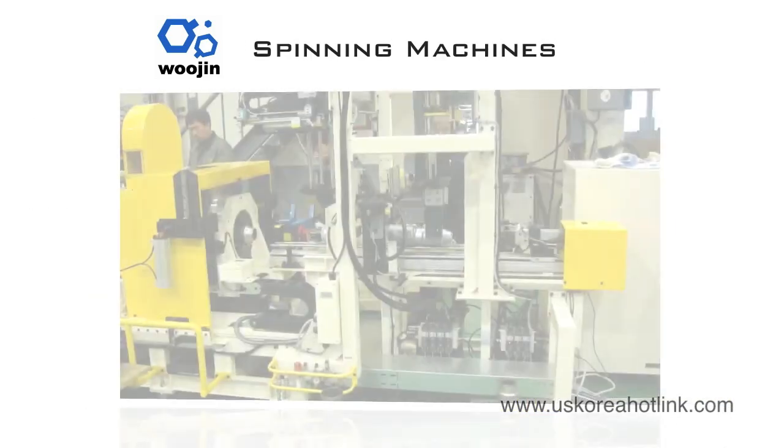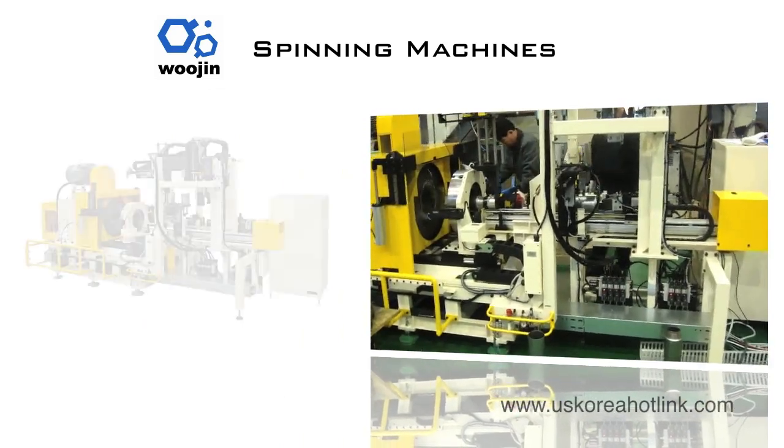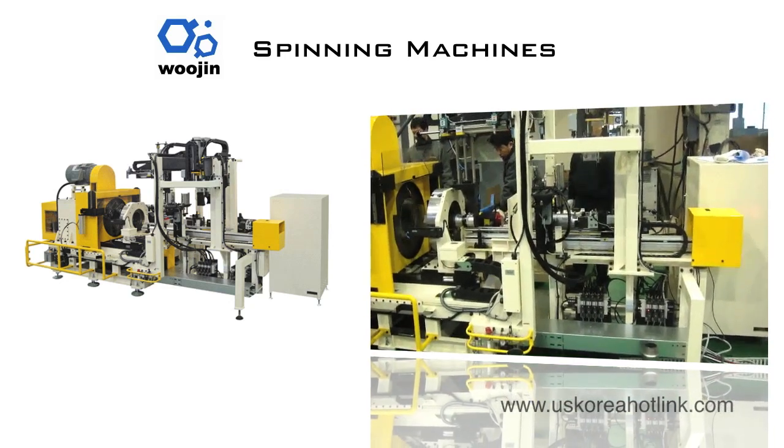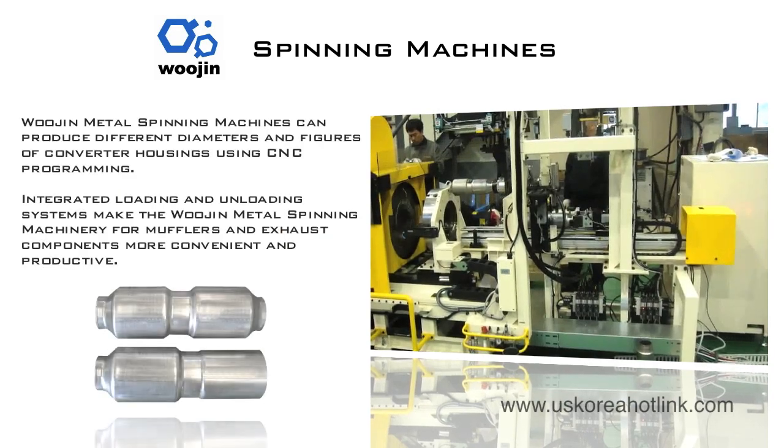Today, tubular integrated converters are preferred to other types of converters. That's why Woojin metal spinning machinery for mufflers and exhaust components makes use of integrated loading and unloading systems for increased convenience and productivity.